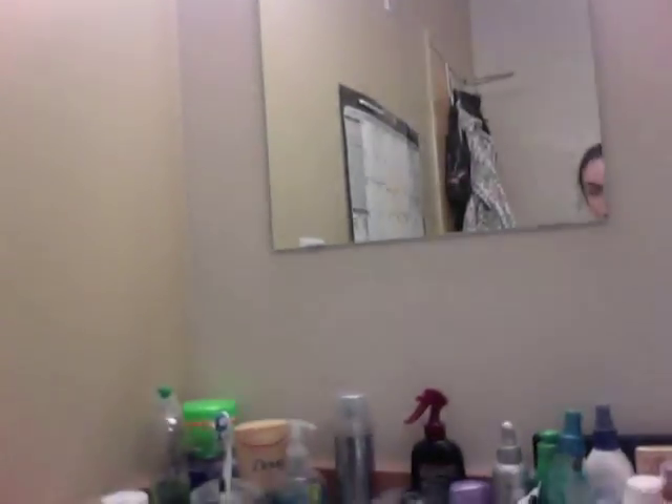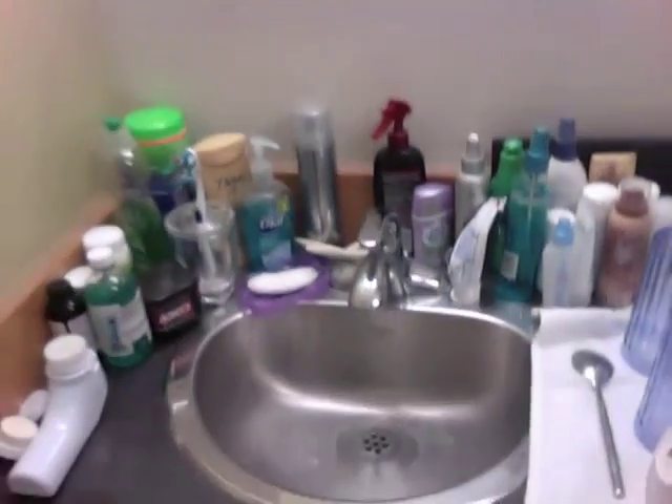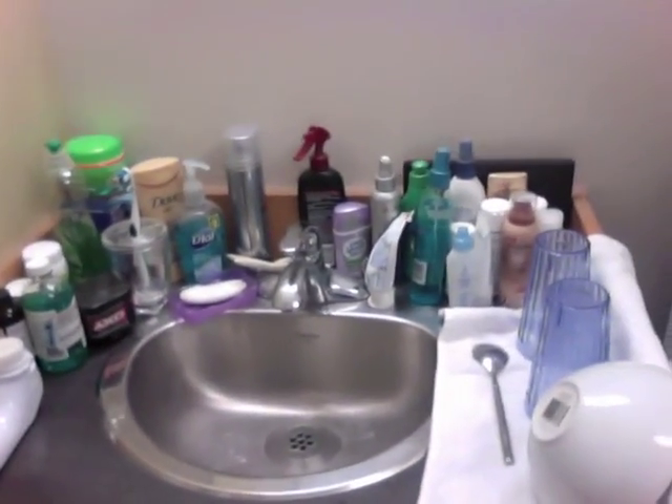This is my sink. Don't look at me in the mirror because I have no makeup on. I'm pretty lucky to have a sink, actually — it makes it convenient to do dishes. Normally that wouldn't be there, but I've got totes because I'm moving out.